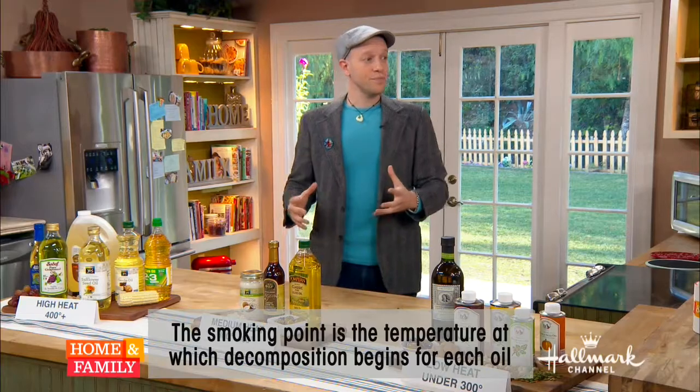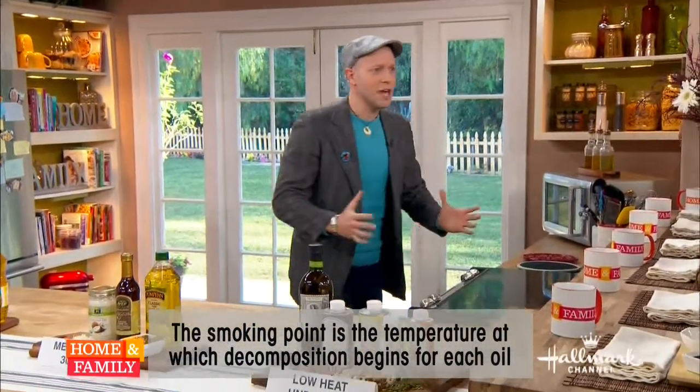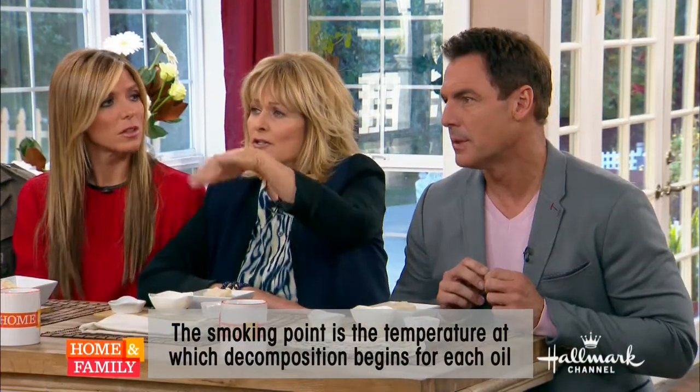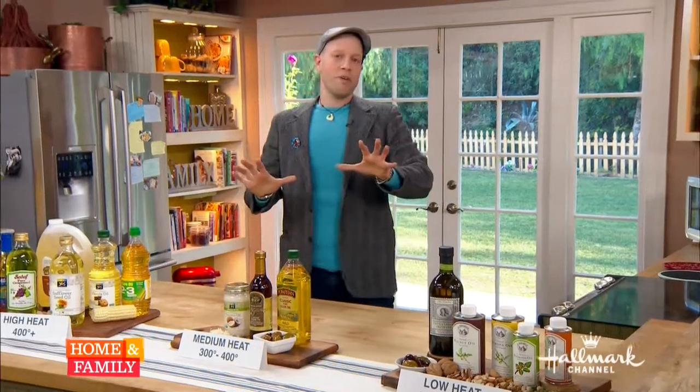So when oil is smoking, you get these nasty flavors, and the way to avoid that is to use the right oil for the right temperature. We're going to break this down into three big groups: high heat, medium heat, and no heat at all.